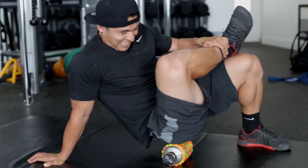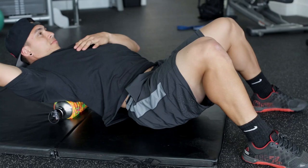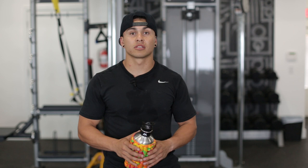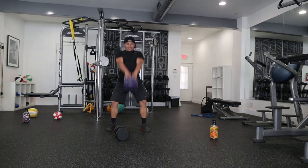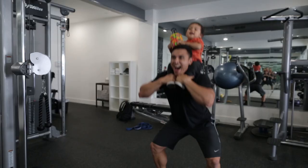Most of us sit at a desk or drive around LA, so our hips get tight and our lower back has issues. I definitely recommend everyone should be rolling on a daily basis.